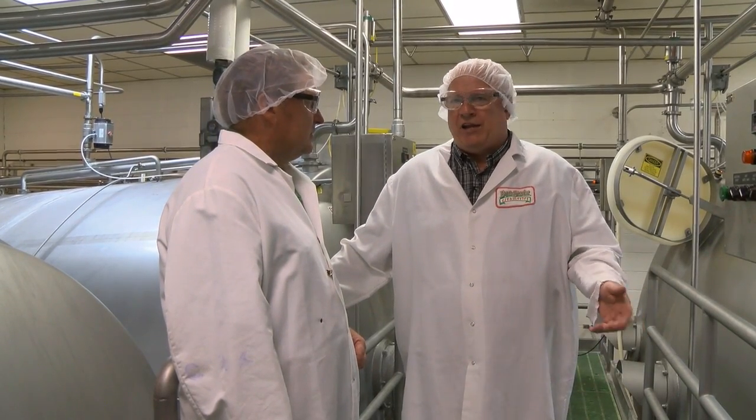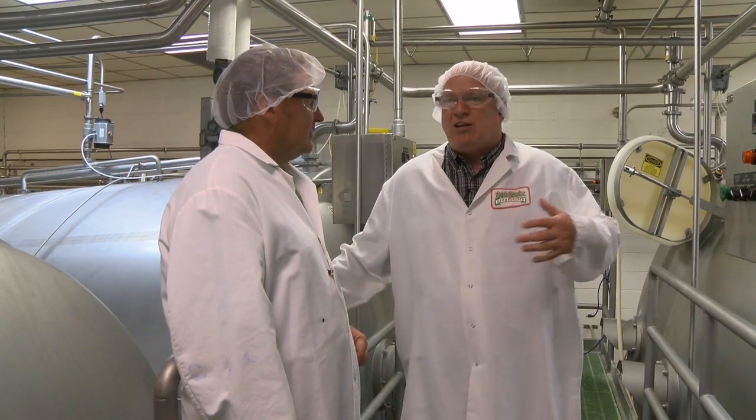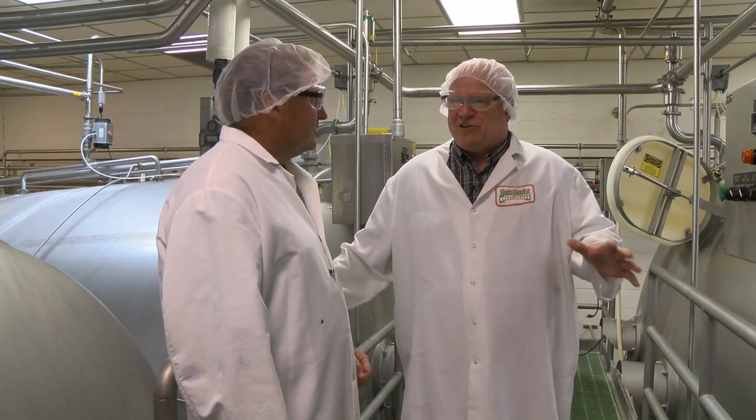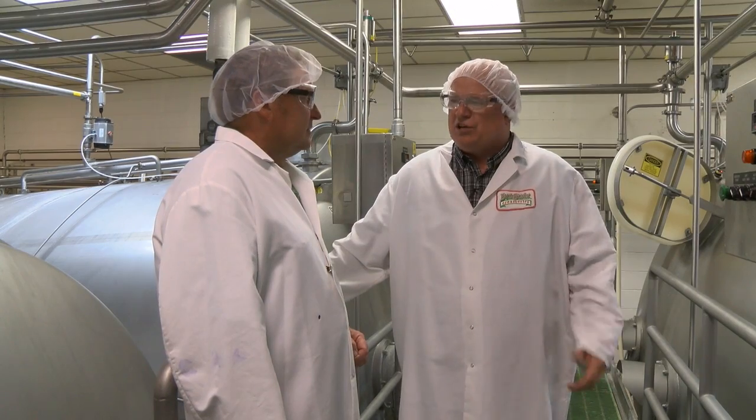In these vats we'll add ingredients — we'll add starter culture, we'll add calcium chloride, we'll add color if we're making colored block. And then at the very end of the process, when it's still milk, we'll add rennet, which is an enzyme that coagulates the milk into cheese curds.